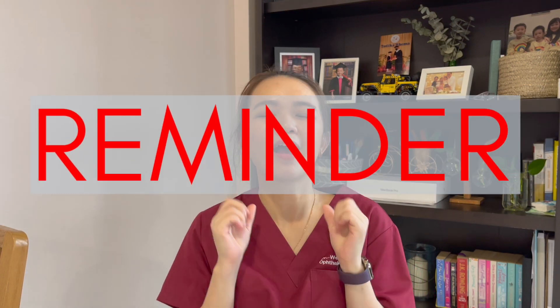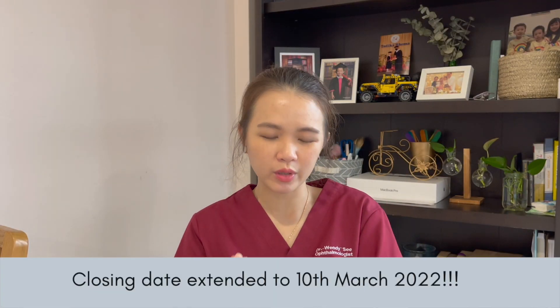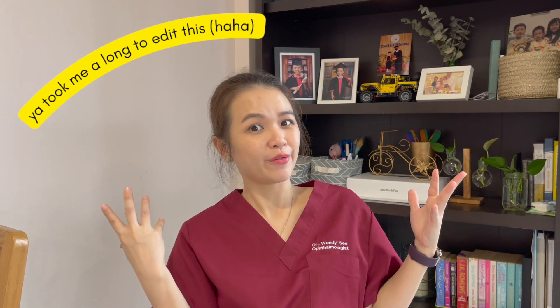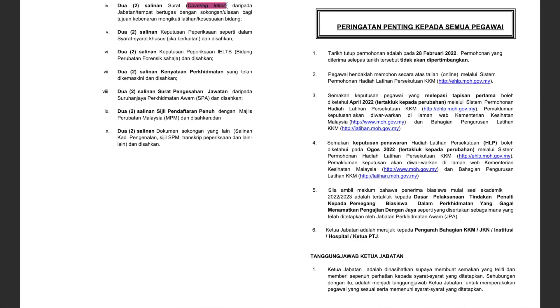This is just a reminder that the Master and parallel pathway application is now open for the 2022/2023 intake. The closing date is 28th February 2022, which is in about a week's time from when this video goes out. So hurry up — get all your documents and recommendation letters ready, and I wish you good luck!